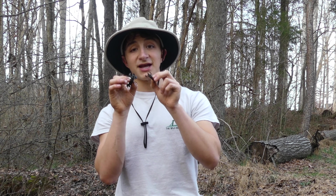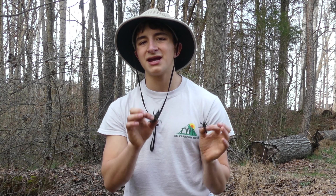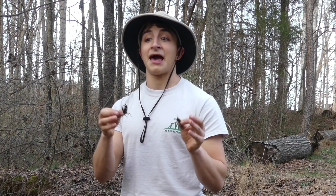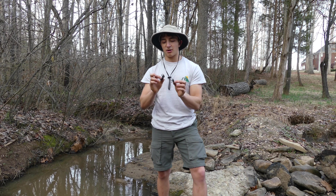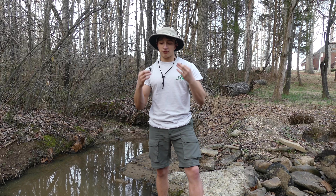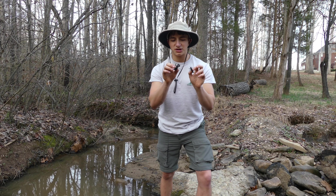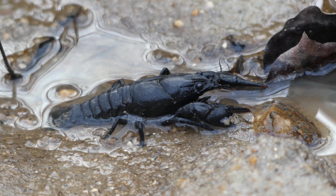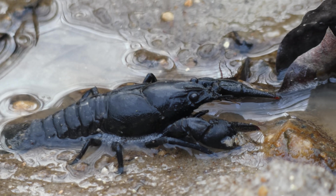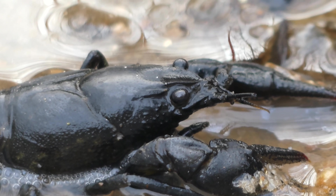Now crayfish are crustaceans — you can tell, they look like little mini lobsters. Scientists think that these guys diverged from lobsters around 10,000 years ago and inhabited freshwater ecosystems. These guys are super important to ecosystem health for two reasons. First, they are prey — lots of things like to snack on crayfish, and these little guys are packed with protein. They do have an exoskeleton, which is their armor and defense against predators, but everything from birds to raccoons to fish — especially largemouth bass or catfish — love to snack on crayfish.